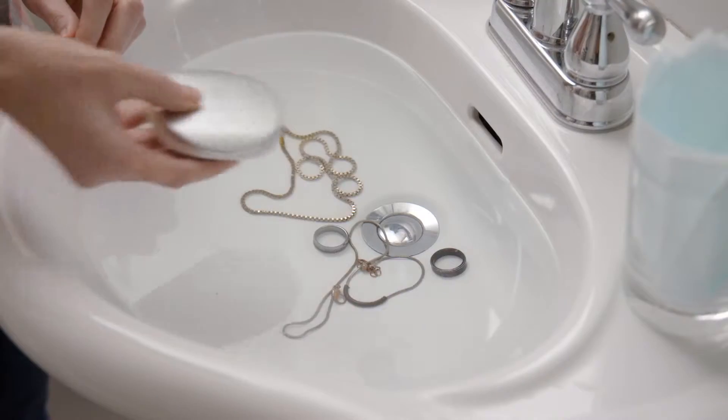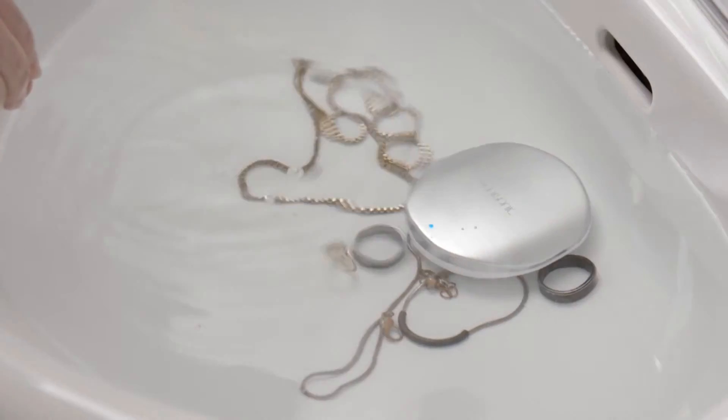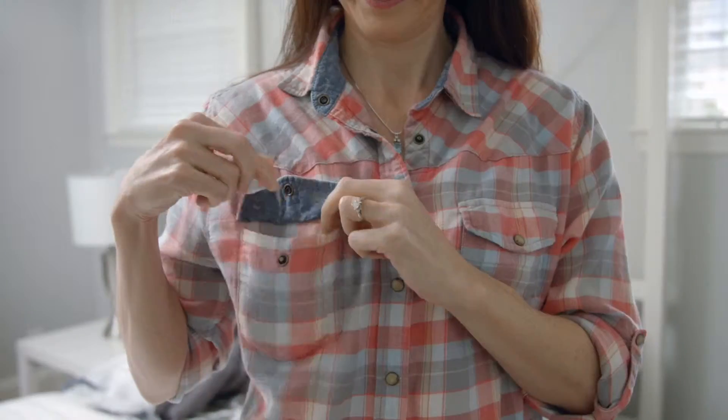Before Omisonic, cleaning jewelry could be tricky — "Honey, where's your wedding ring?" — but now you can wash those hard-to-reach spots without worrying about damage. And Omisonic is wireless. Throw it in a bag, in a suitcase, or your pocket, and you're good to go.